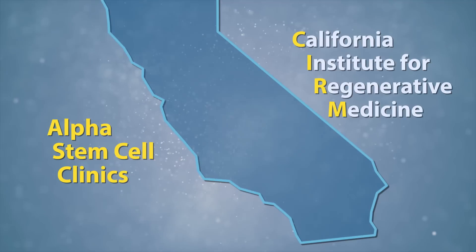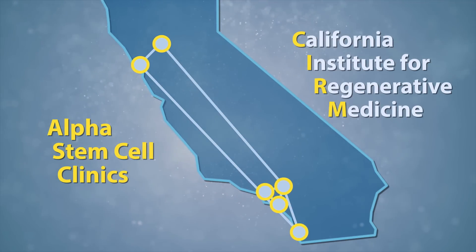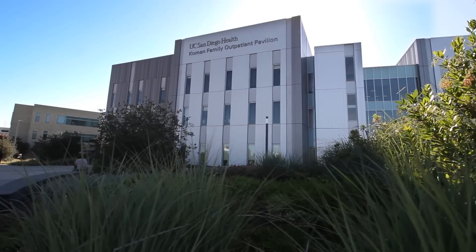The Sanford Stem Cell Clinical Center is one part of the UC San Diego CIRM Alpha Stem Cell Clinic. The CIRM-funded Alpha Stem Cell Clinics are a network of top California medical centers, like UC San Diego Health, that specialize in bringing the latest stem cell clinical trials to patients to treat many afflictions, among them blood disorders like leukemia.